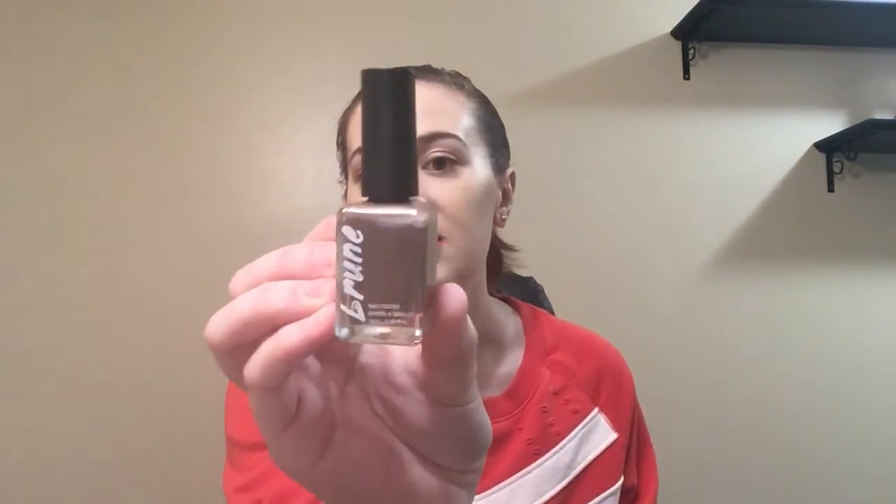Next I have a product from Brune — it's a nail polish. I don't think I've heard of this brand, and I got shade number eight. This is such a lovely color — I love this brown shade. This is full size and I'm very excited about this. I enjoy getting nail polish and the shade is really pretty.